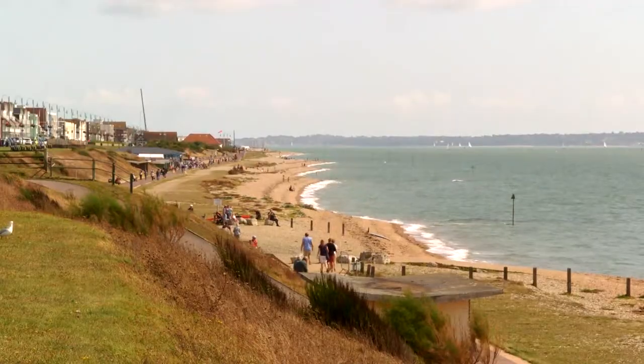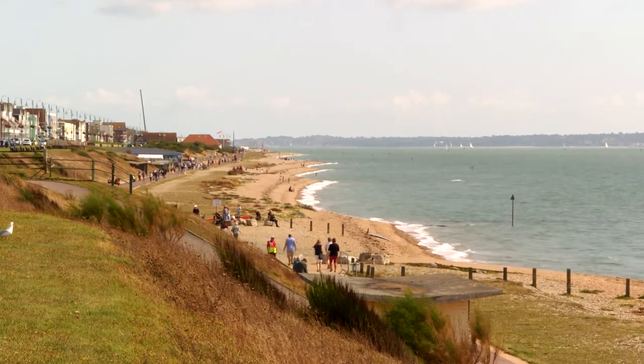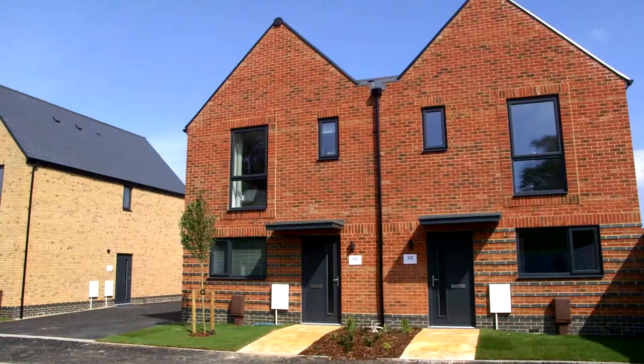Hi, I'm Sharon and welcome to newhomesforsale.co.uk. I'm here at Daedalus Village, a newly built development ideally located in the beautiful seaside town of Lee-on-the-Solent. Today we're going to be having a look around the Lysander, a three-bedroom home within walking distance of the town centre and the seafront. Let's go meet Sean who'll be showing us around.